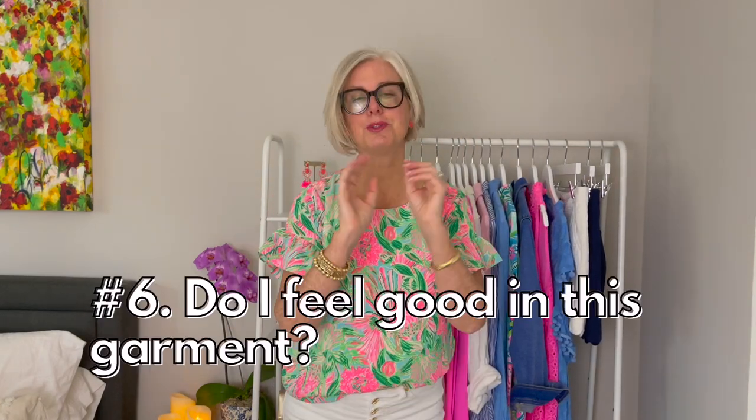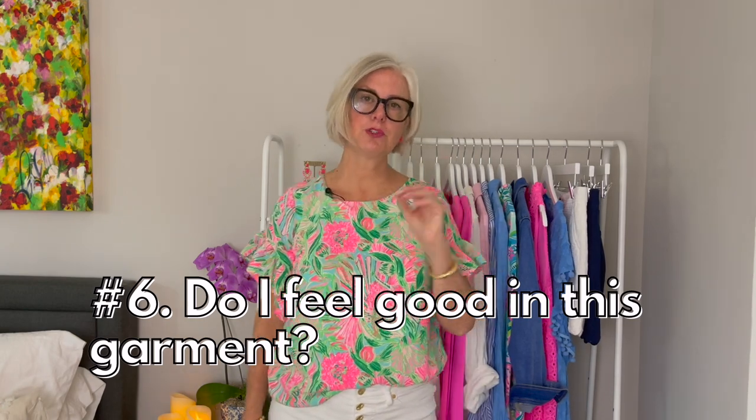Rule number six — also very important: do I feel good in this garment? When you're cleaning out your closet, be prepared to try on clothes. Put it on. Is it something where every time you wear it you feel like it makes your hips feel too big, or it gaps across the bust, or it's just not you? Get rid of it. It is not serving you any purpose to keep something in your closet even if you spent a lot of money on it.